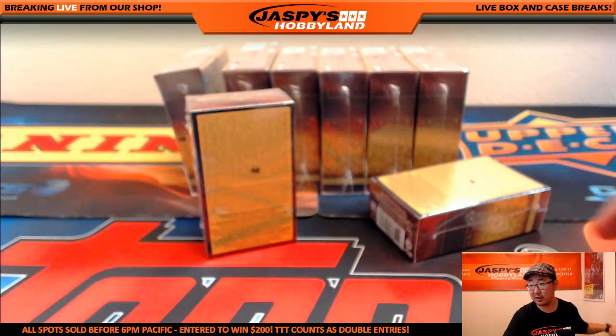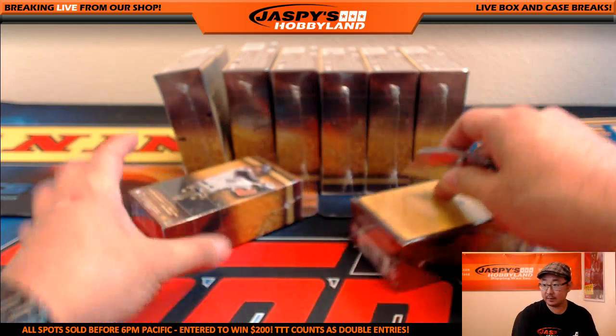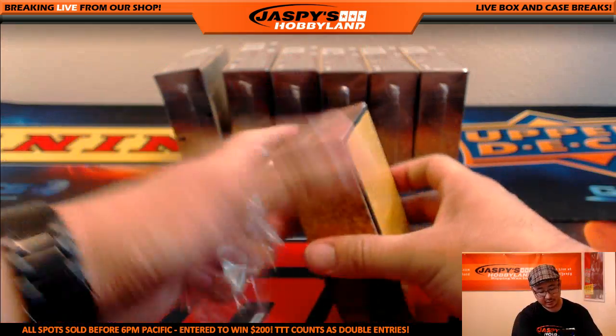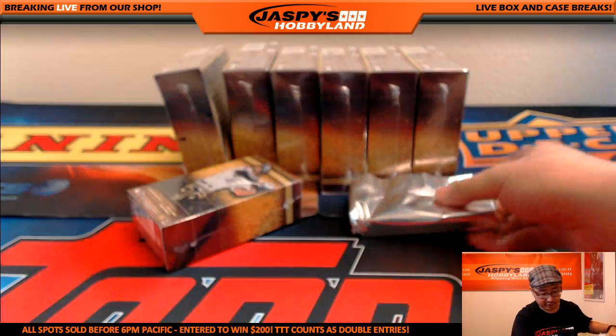Yeah, I agree — Hall of Fame baseball cards — I'm loving that chrome sort of look. I do too. It kind of looks like there's a little bit of a Tribute Baseball sort of sheen on top of it, which I enjoy.